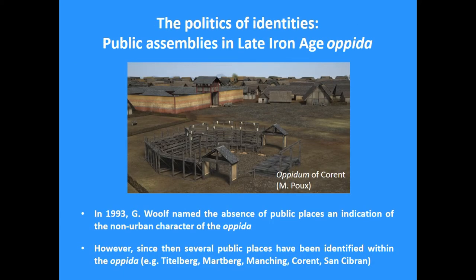But for a long time, the question of public spaces inside the opida has been a very difficult one. We knew about craft production, we knew about houses, but it has been very difficult to actually identify what we can define as public spaces. In fact, in 1993 Greg Wolff published a very famous article, and in that paper he argued that the absence of recognizable public spaces in the opida was an indication of their rather non-urban character.